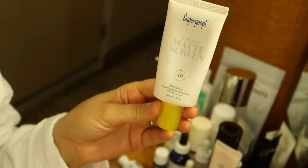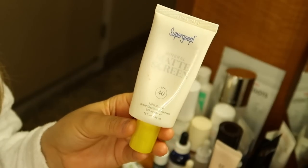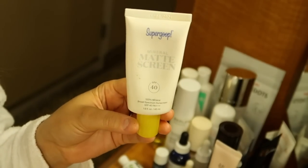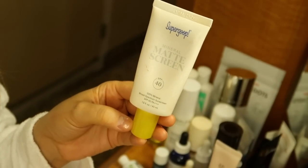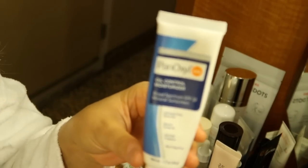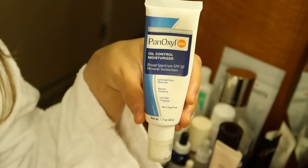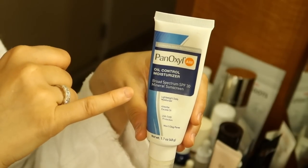I brought this one by Supergoop — their Matte Screen SPF 40. I tried it a couple years ago when it first came out and hated it because of the silicone feel. But a while back I tried it again and let it sit, and I loved the dry down. It's not a dry matte, but it makes a beautiful primer for your makeup. My all-time favorite, though, is this — probably my fifth tube. This is by the brand Panoxel and you can pick it up at the drugstore or on Amazon.